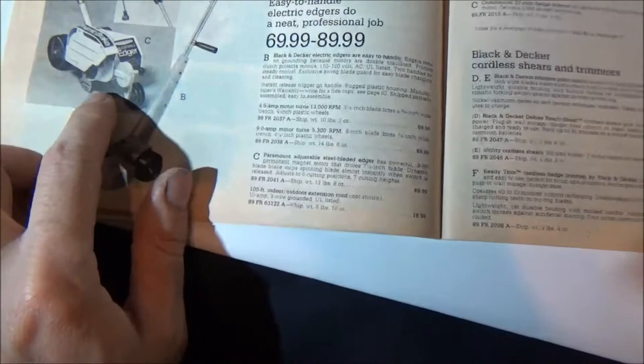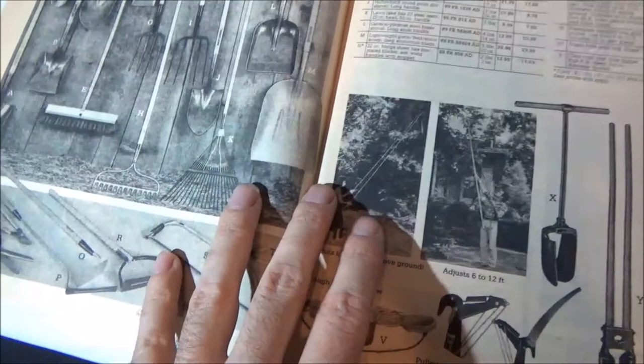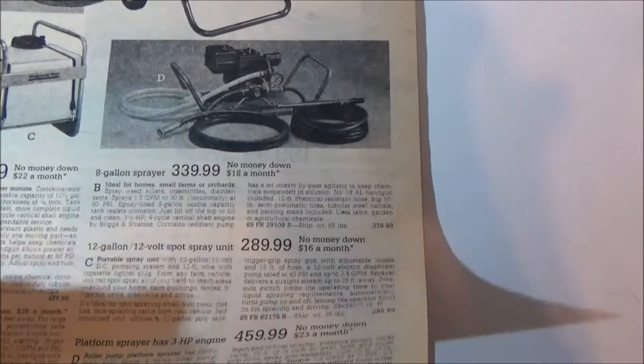Growing up with my parents I think they had one of these — I've seen these before. They're really goofy. I think my parents actually had one of those. Shovels and rakes — look at this guy, he looks very enthusiastic digging that pothole! Portable sprayers. This catalog is really thick — there's all kinds of pages. I never really went through the whole thing; I just kind of skim through it.